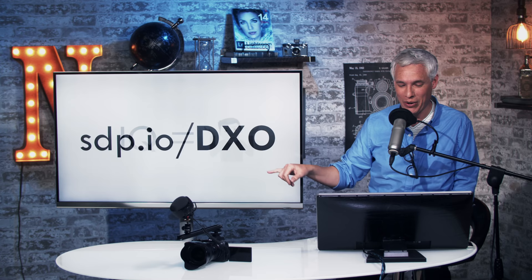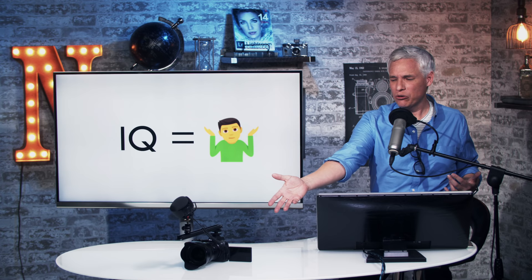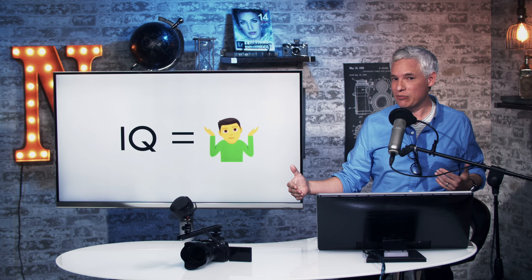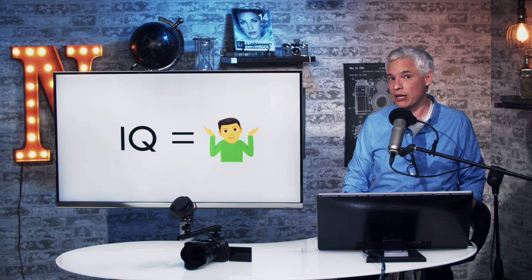DxOMark measures just image quality. They don't measure focusing accuracy, how fun a camera is to use, or how useful a flip screen is. That's already kind of misleading, because so many people nowadays think image quality is the most important thing. But realistically, as somebody who's been testing these cameras for a long time, the differences just aren't that big anymore — especially in practical terms.